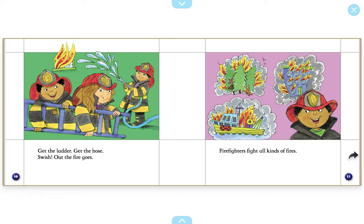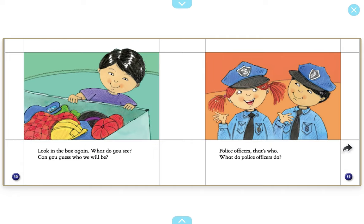Where do you see fires in this picture? I see a fire in the trees. I see another fire in the building, and I see another fire in a boat. Look in the box again. What do you see? Can you guess who we will be?